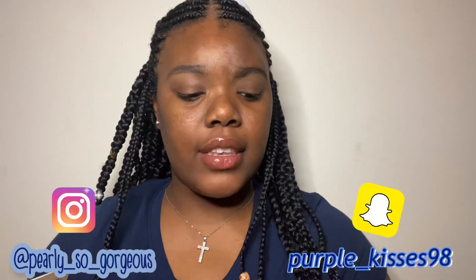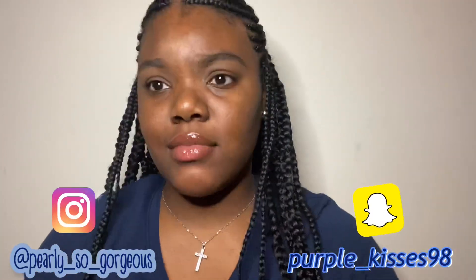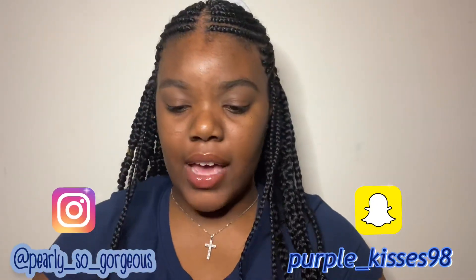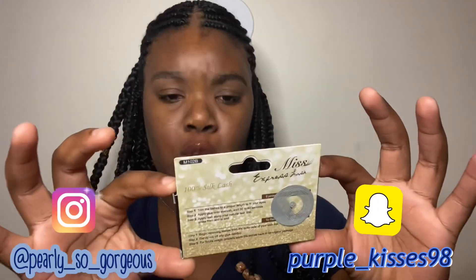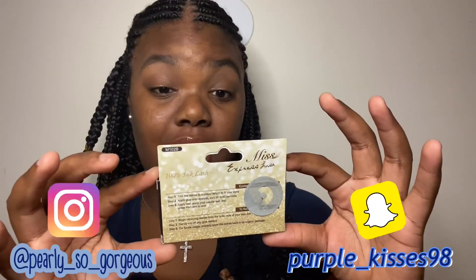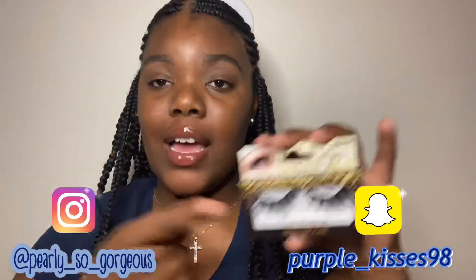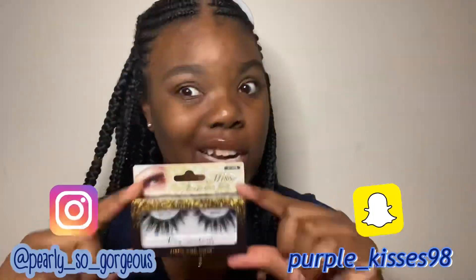I'm just gonna show y'all how good they look and how you can get affordable lashes that look nice. The first one is a hundred percent silk lash — it's a premium one called Miss Express Lash. I don't know exactly what these were but I think they were like $1.99.